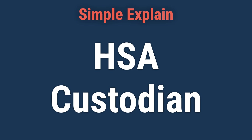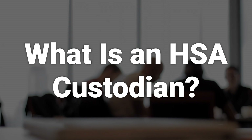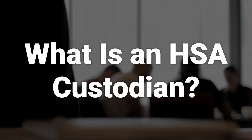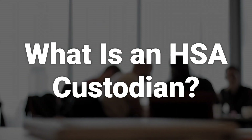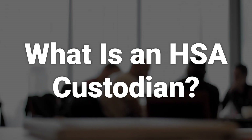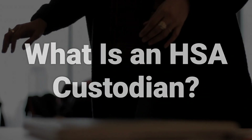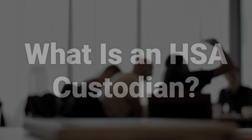Today, we will talk about HSA custodians. An HSA custodian is any bank, credit union, insurance company, brokerage, or other IRS-approved financial institution that offers health savings accounts. They are also called HSA administrators and hold HSA assets in a secure account. The account holder can direct how to invest the funds and may withdraw them for qualified medical expenses. This allows individuals to save for medical expenses in a tax-preferred manner.